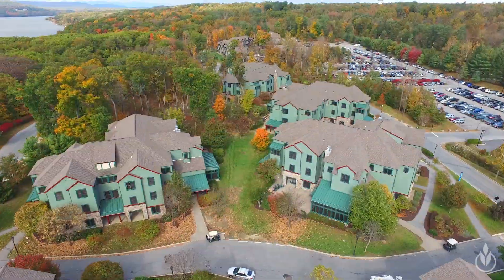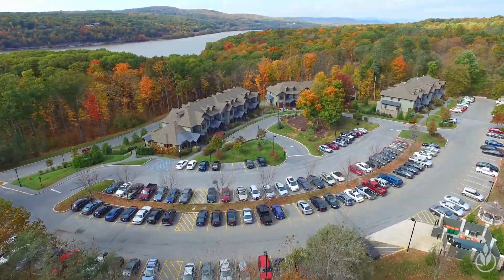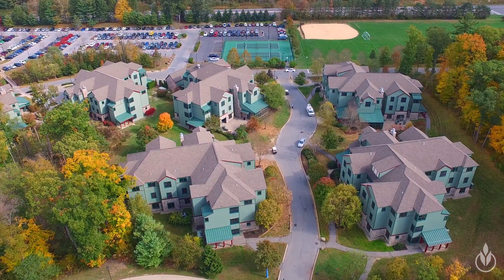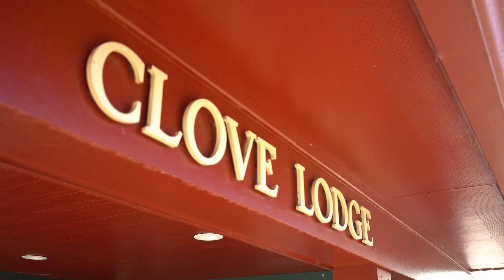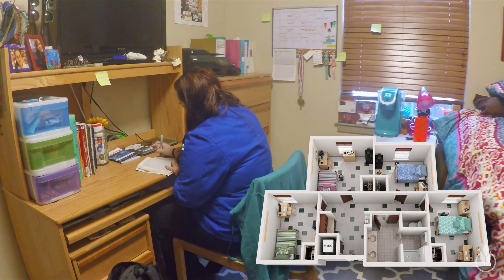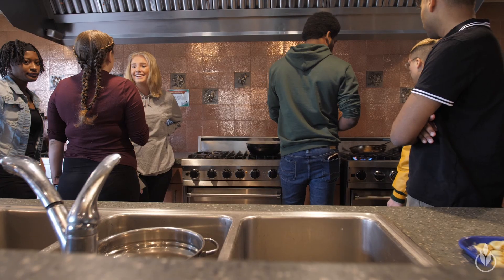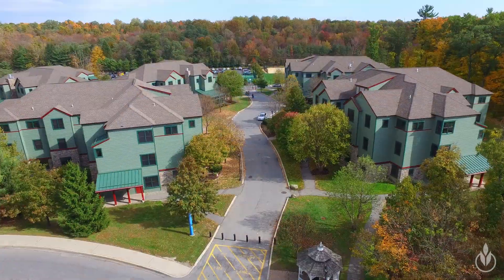The upperclassmen housing options are either the lodges or the townhouses, located at the north end of campus with an Adirondack look and feel. There are six lodges, all named after spices: Cayenne, Cinnamon, Ginger, Clove, Juniper, and Nutmeg. The three-story buildings have four-person suites with private baths. On the main floor there's a shared living space, kitchen, and living room, grouped in a village-style layout.